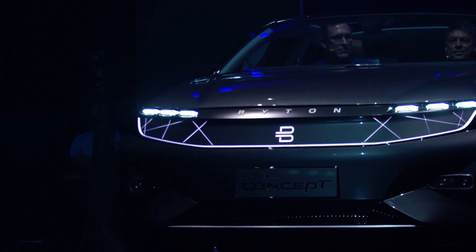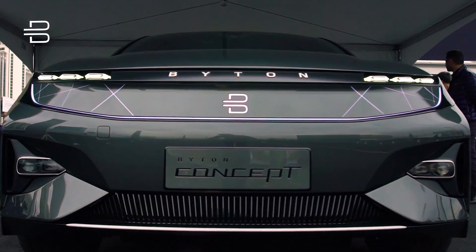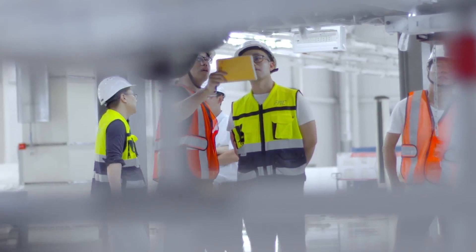Byton was founded three years ago, more or less. Originally founded by two Germans, but from the first day on intended as a global company. Headquarters in China, manufacturing will be in China, our design office in Munich, our main engineering office in Santa Clara — really spread out throughout the globe. And the idea from the first day onwards was to really change the experience of people in a car.